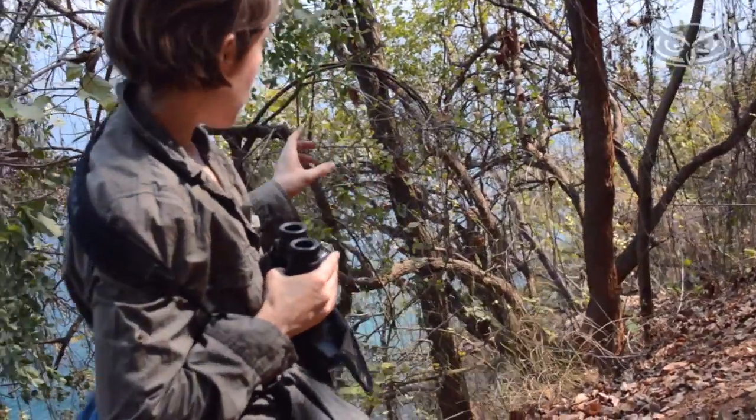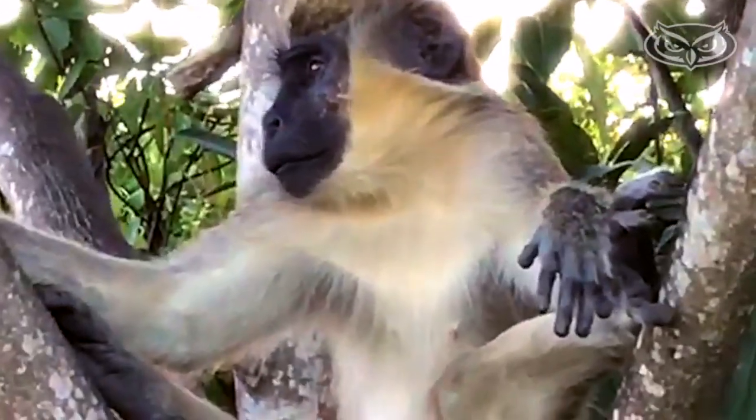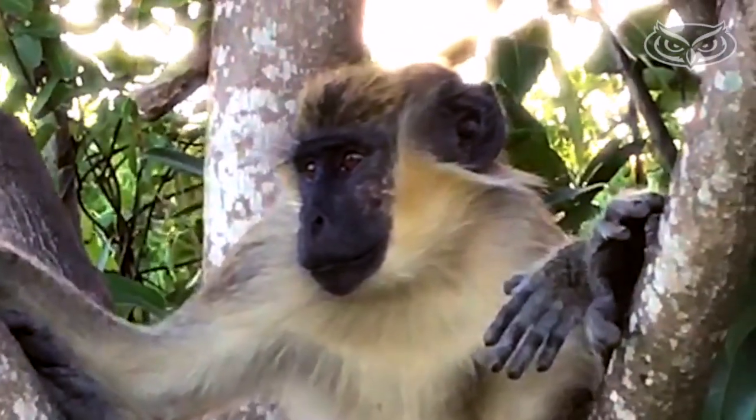Dr. Detweiler has been studying monkeys in Africa for quite some time, but PhD student Missy Williams brought the Dania Beach colony to the lab's attention. The monkeys here are pretty much a local legend, and when she found this population, she thought it was a great opportunity and project to bring to the lab.